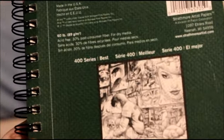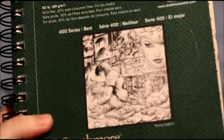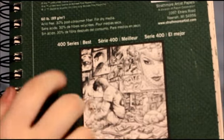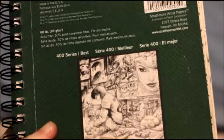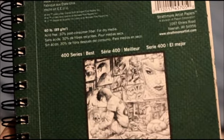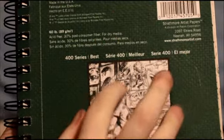Hey guys! I would like to share my sketchbook with you. I have completed almost all of the pages — I think I've got like 7 left or something. I got this for my birthday last year.